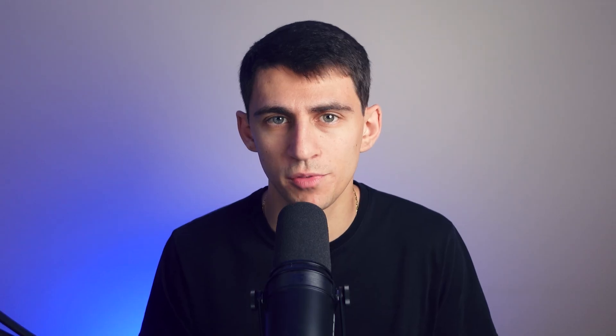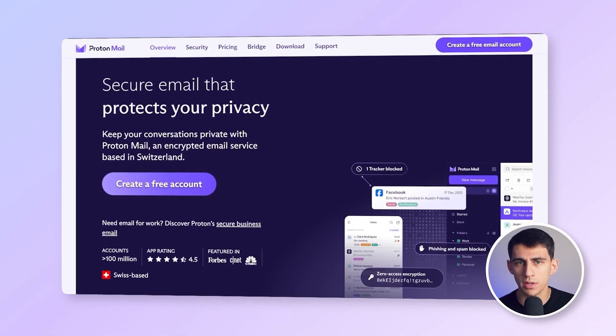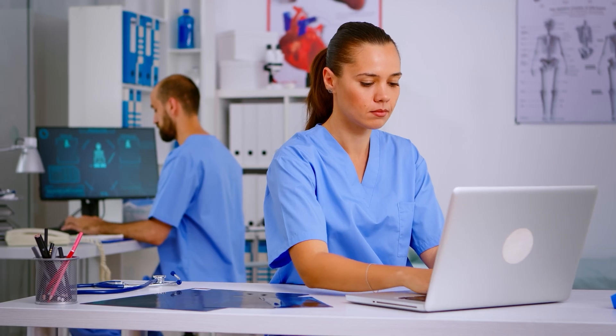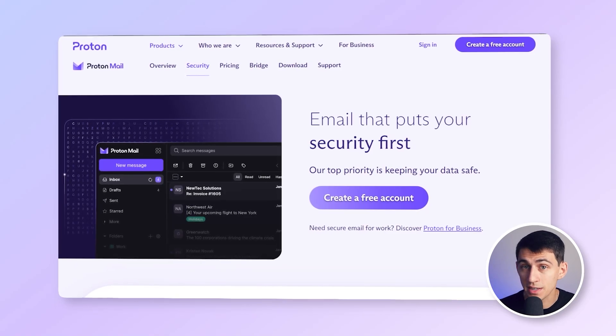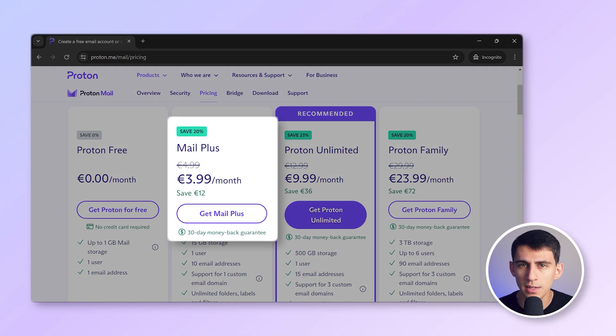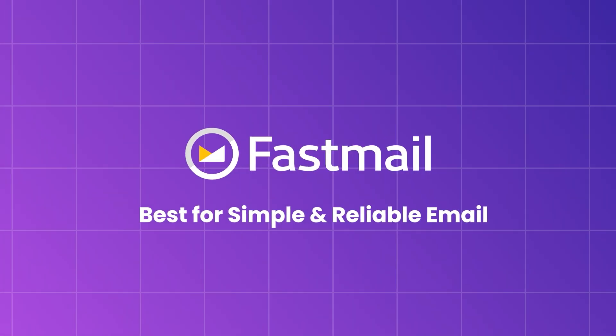Next is ProtonMail, known for its unparalleled focus on privacy and security. ProtonMail encrypts your emails end-to-end, meaning only you and your recipient can read them. If your business handles sensitive information like legal, healthcare, or financial data, ProtonMail is a top contender. One standout feature is the ability to send password-protected emails with expiration dates — perfect for time-sensitive confidential communications. While these features are limited to other ProtonMail users, plans start at $3.99 per month per user, making it a solid choice for businesses that prioritize security.